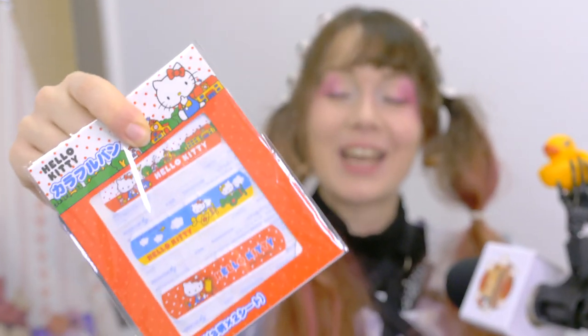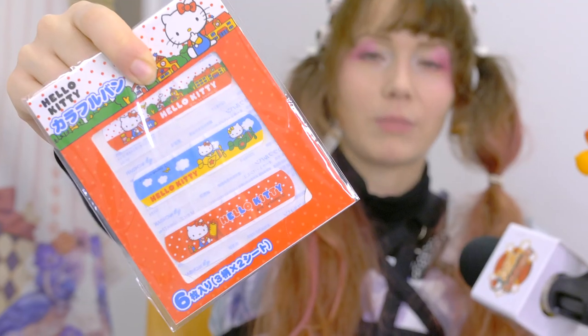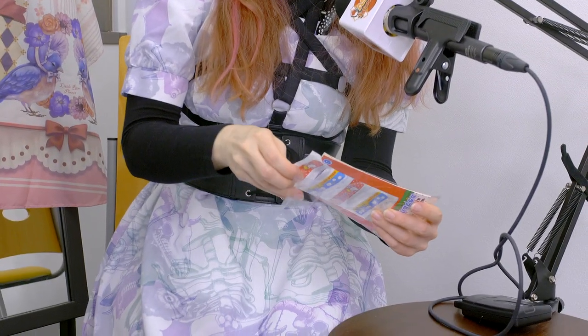Look at these cute Hello Kitty band-aids — in case you have an injury, Hello Kitty band-aids are there to help you. I actually have those at home and, to be honest, they're cute as a decoration and fine for a tiny little thing, but if you've actually injured yourself and you're bleeding, they might not be the right choice.